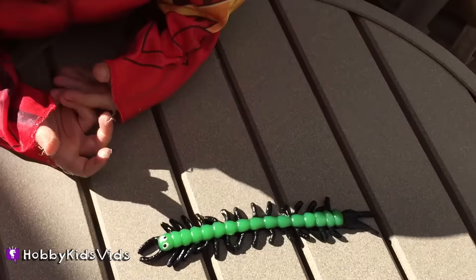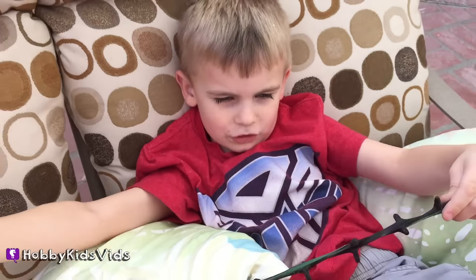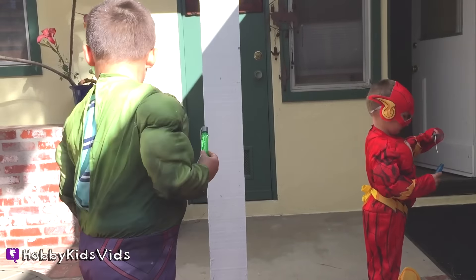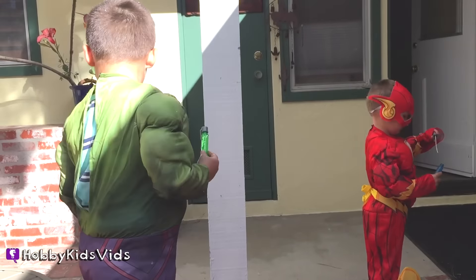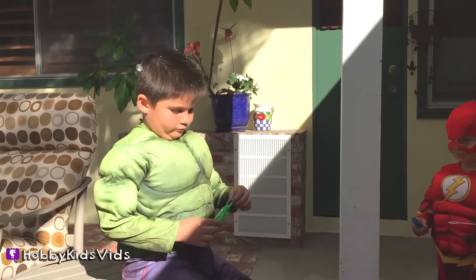I think he likes his bug. You got bubbles on your fingers? Hobby Frog's got his centipede on his head. There's one in your hair, Hobby Pig.